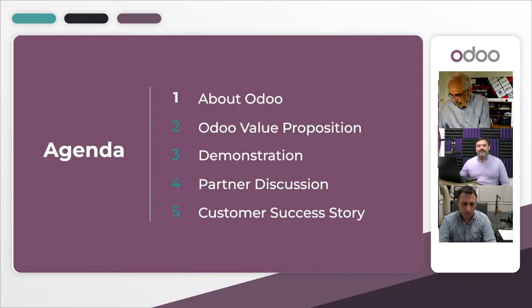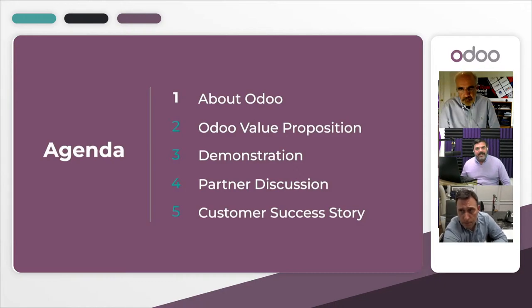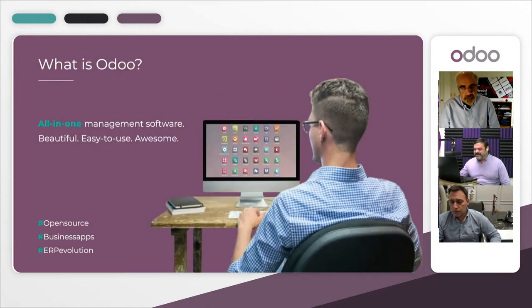Let's take a look at what we're going to be learning today. We'll cover general information about Odoo — who we are and what we do — our value proposition and where we sit in the marketplace, an end-to-end demo showing developments created by Comstar to address the pain points of the stone fabrication industry, and we'll finish off with a roundtable discussion and a conversation with Comstar.